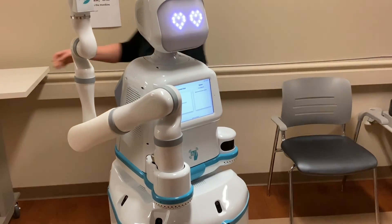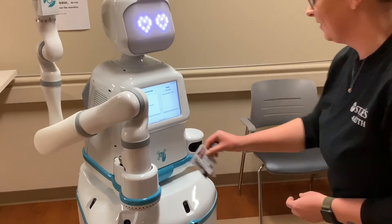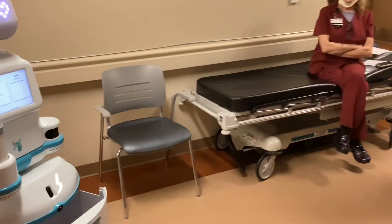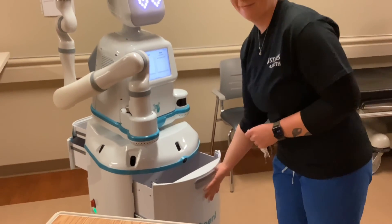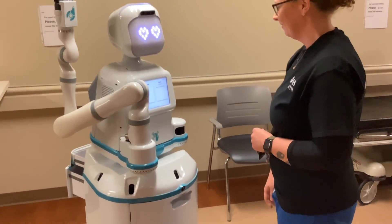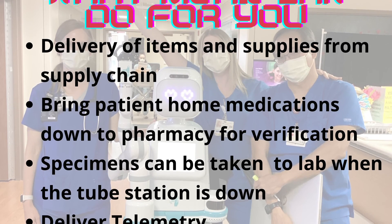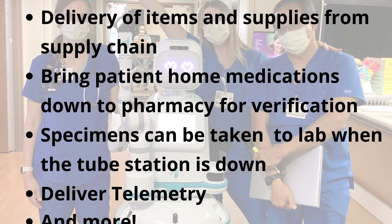Some examples of things you might send from your department via Maxi could be samples to the lab when the tube system is down, or a patient's home medications to pharmacy for verification. Things that Maxi might bring to you from other departments could be supplies from supply chain or a telemetry box from PMD. Whatever Maxi is programmed to do will be in its menus.